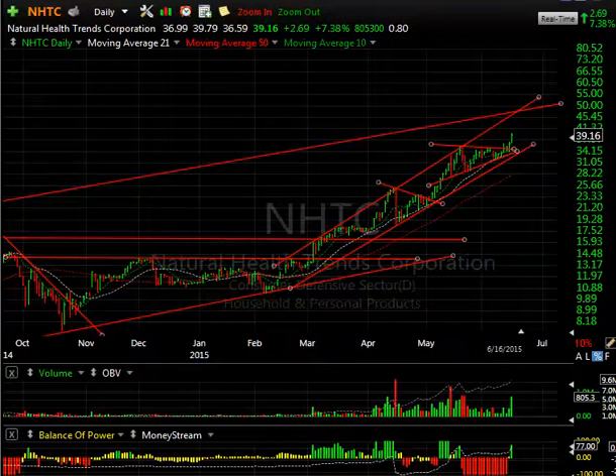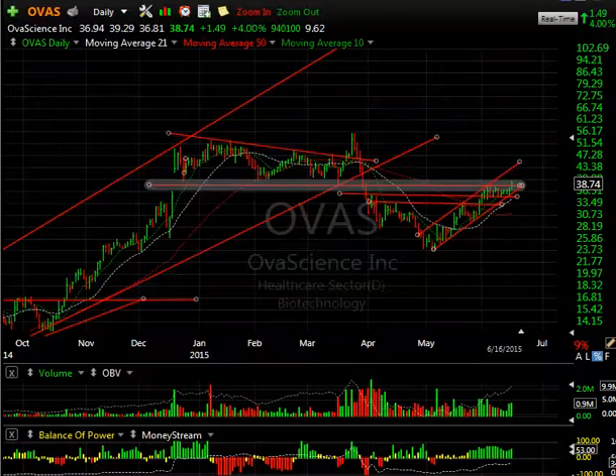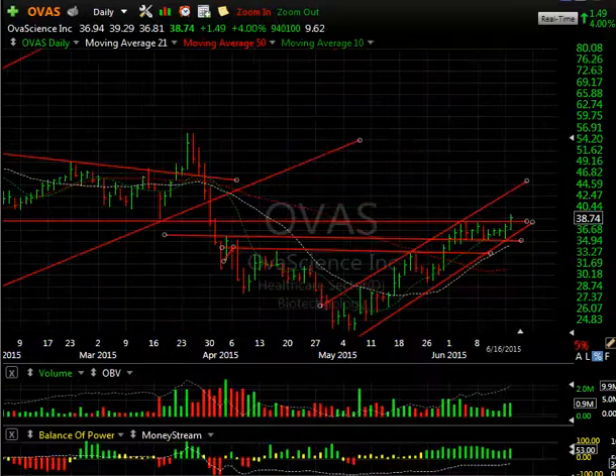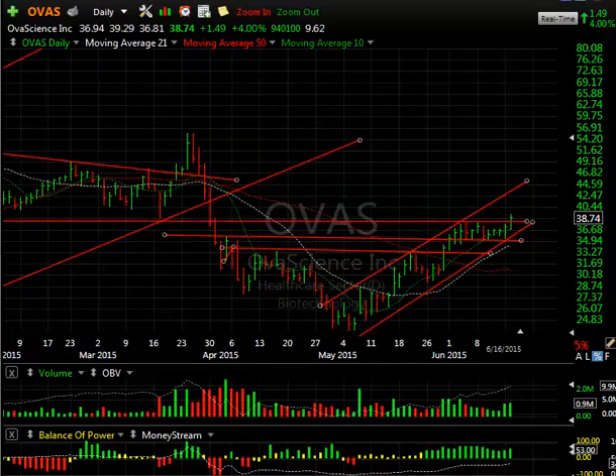OVAS — BK is really liking this one and I do too. Look at the pattern: a little left shoulder, a head, and a little right shoulder there. Got a breakout right through there, got to resistance, and stalled for a week and a half. It got very narrow, then a reversal day yesterday on a low biotech pop, and today it popped out. I'm looking for 43–44 short term, ultimately maybe something in the low 50s.